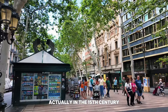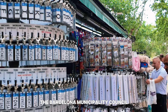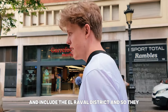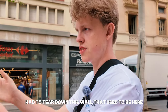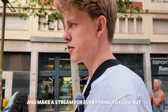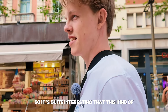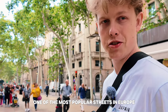Actually, in the 15th century, the Barcelona municipality council wanted to expand Barcelona and include the El Raval district. So they had to tear down a wall that used to be here and make a stream for everything to flow out. That later became La Rambla. It's quite interesting that this kind of coincidence became one of the most popular streets in Europe.